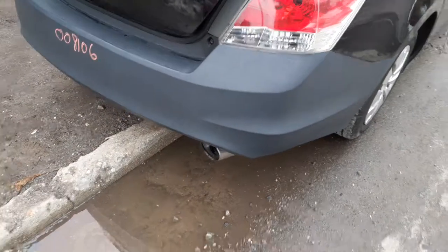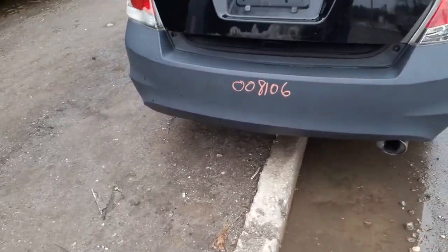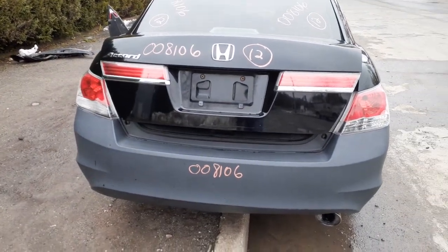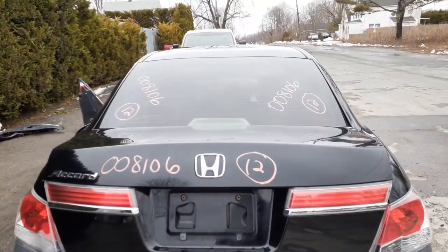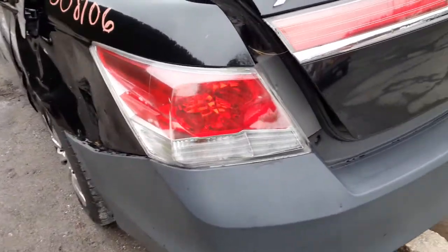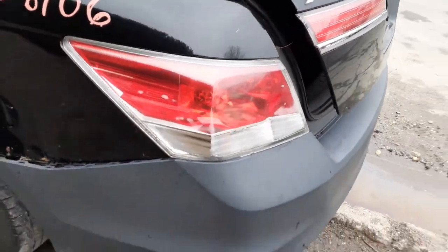Got a right rear tail light in good shape. Rear bumper on this car has an aftermarket cover. Rear spoiler — got to check it out. Deck lid is no good, but you do got a tail light panel. Got a rear glass with aftermarket tint. Right rear tail light and left rear tail light too.